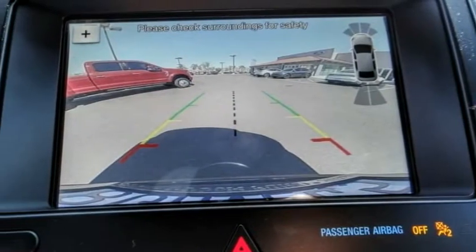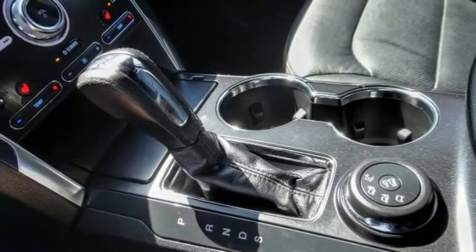This vehicle is sure to make you the talk of the neighborhood. So call or drop in for a test drive today.